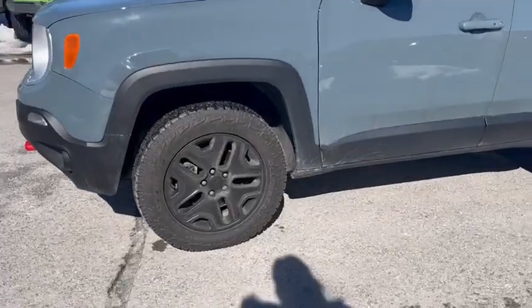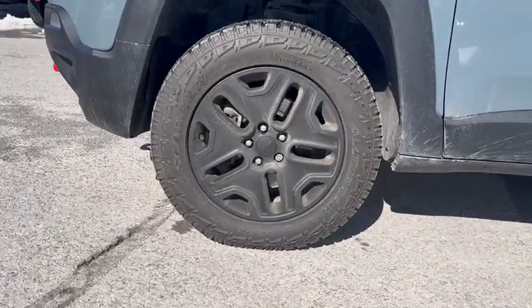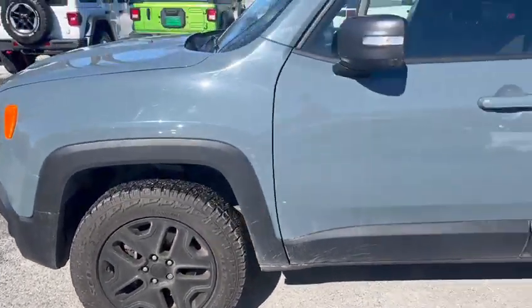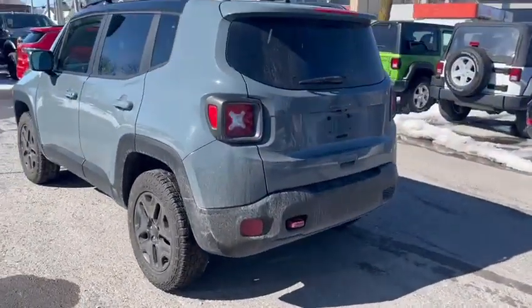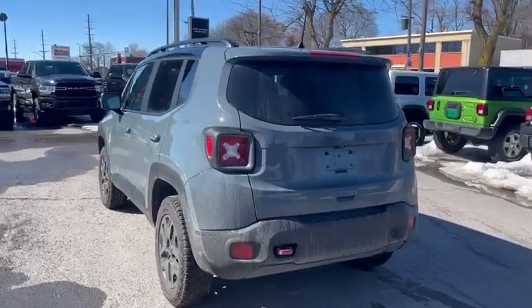It has all-terrain Pirelli tires. These tires have the snowflakes so it is winter rated, which is good if you're in Quebec. It is four-wheel drive.